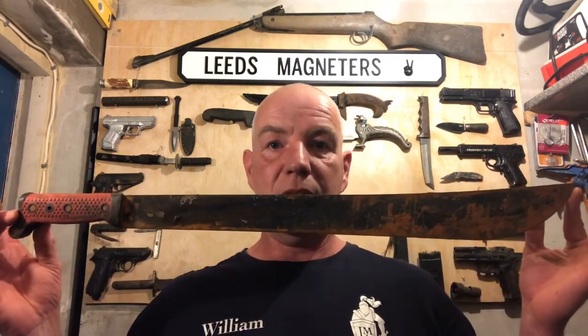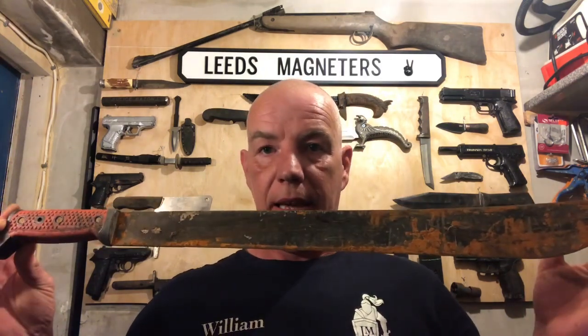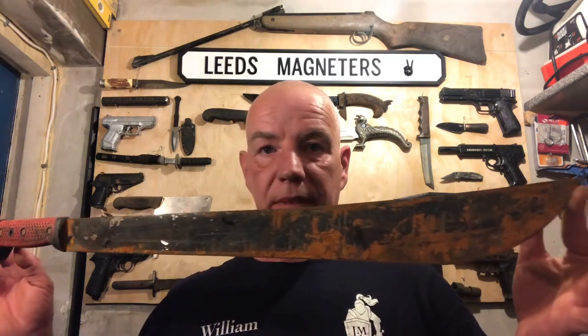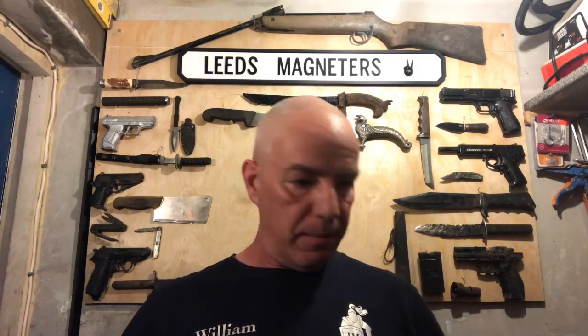Then I got this out — absolute beauty. Machete. You can keep these — they are not zombie knives. As the law states, zombie knives do come under quite a bit of a stipulation of what you can keep and what you can't. Just trying to look at the name — something foods, quality foods it says on it. Must be chopping pigs or cows up with that. Absolute mint — I'll get it cleaned up and throw it on the board behind me. That was an excellent find from me.